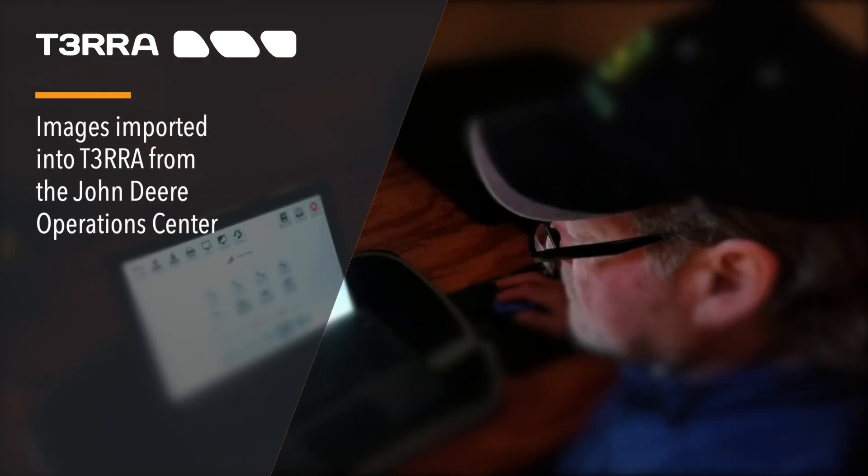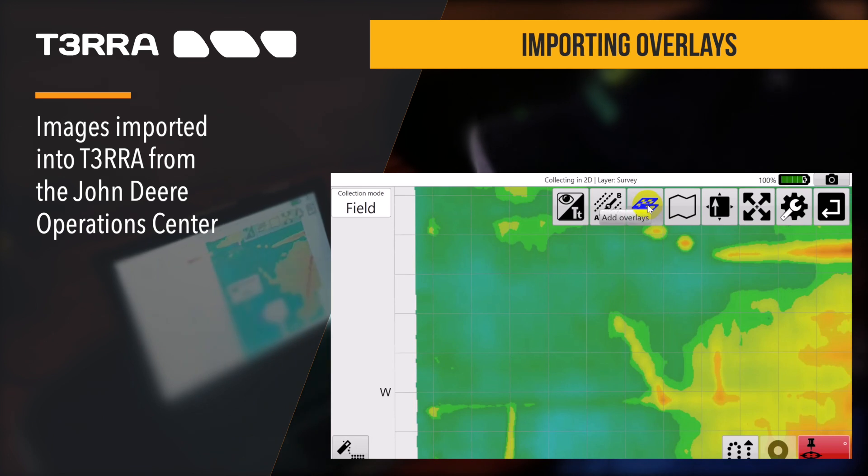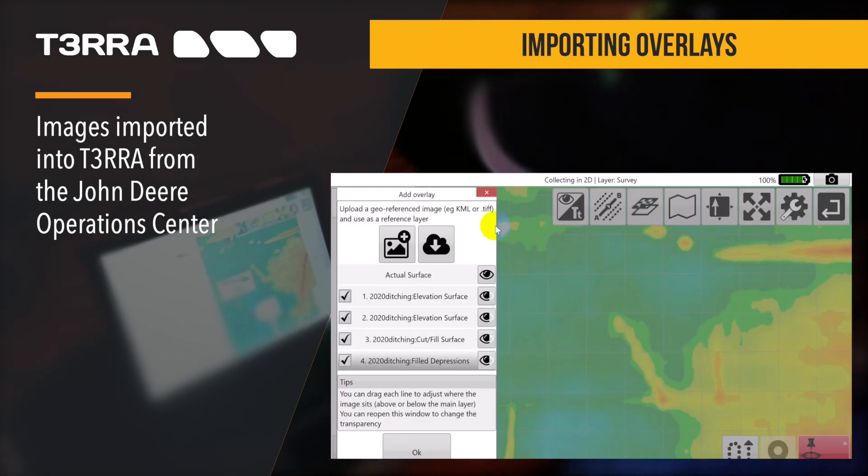Images from the John Deere Operations Center can be downloaded into an image overlay. This is useful for comparing previous data, such as yields, with current survey data.